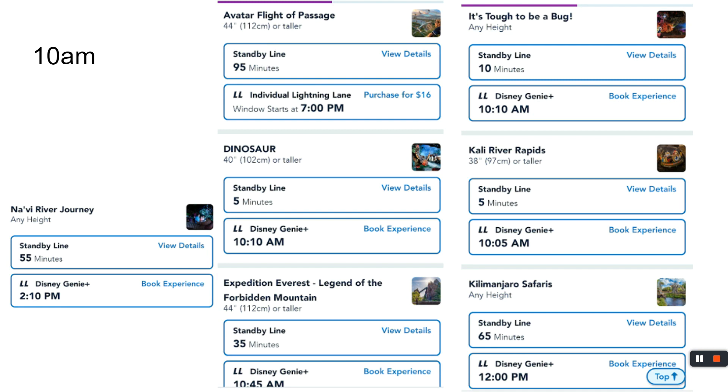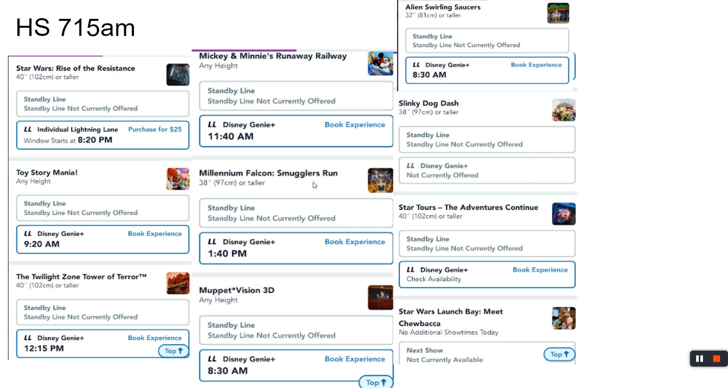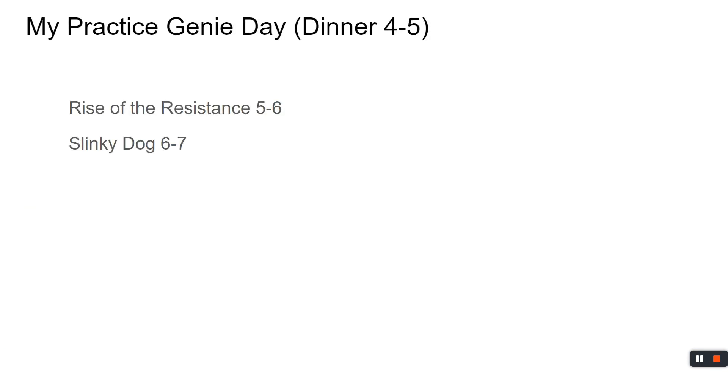Now you have a decision to make. Do you want to stay and see the Lion King, the Nemo ride, the bird show? You could go back to the hotel, rest, pool, water park, Typhoon Lagoon — you have options because you did a lot of the work. But wait — you purchased Genie, and all this time you could have been stacking Hollywood Studios rides. That's what we're going to do. You haven't used any Genie rides at Animal Kingdom because you rope dropped it, so the whole time you've been building your Genie day.